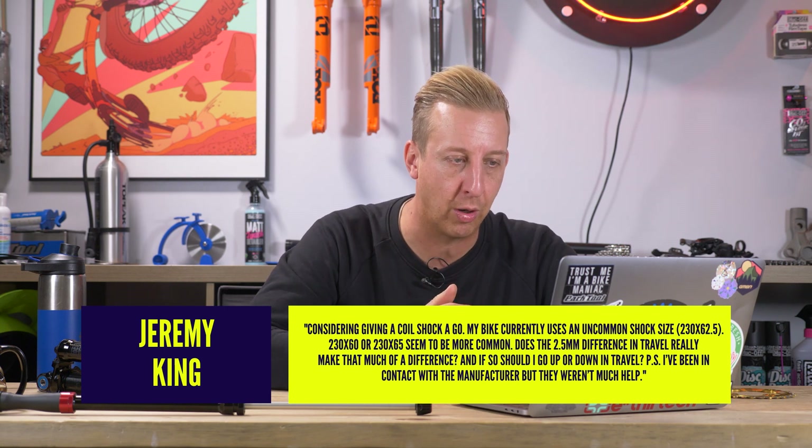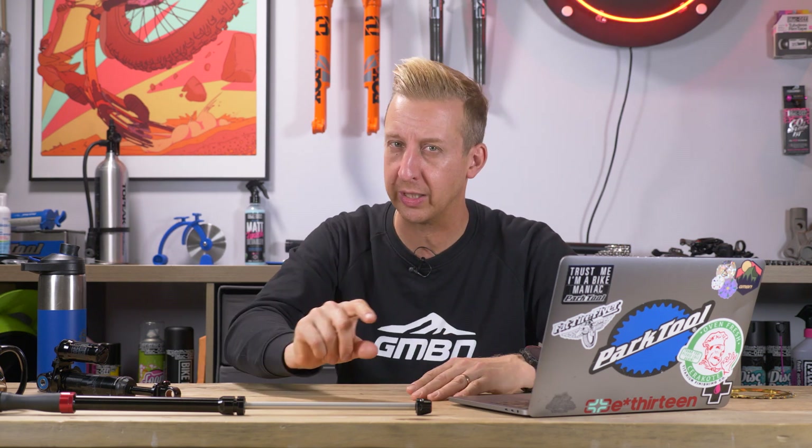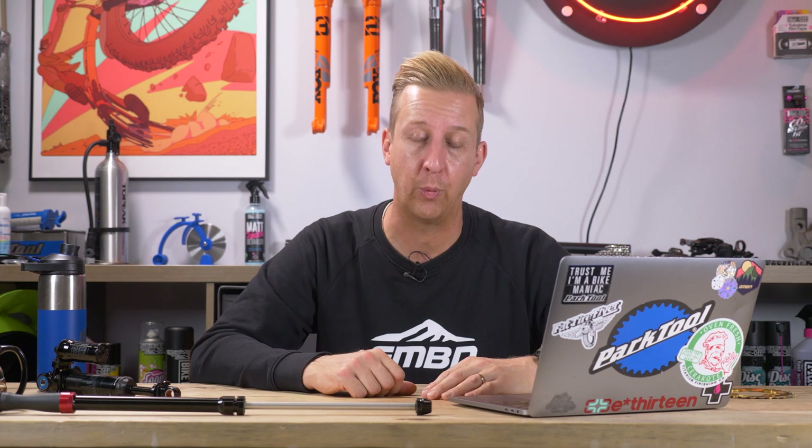He's been in contact with the manufacturer, but they weren't much help. The 62.5 thing is fairly common — I've seen it on quite a lot of bikes. Essentially, it's a 2.5 mil spacer internally on the shock. You want to go for the longer shock and have the spacer for it to be correct, because 2.5 millimeters at the shock can translate to enough movement at the wheel for the tire to foul your frame or the linkage to foul on something. I would try and get the correct one.